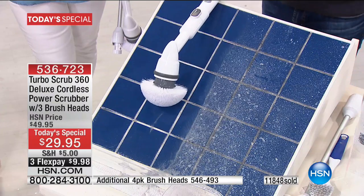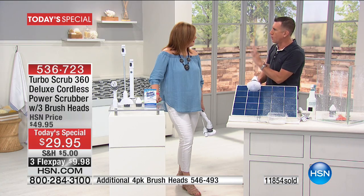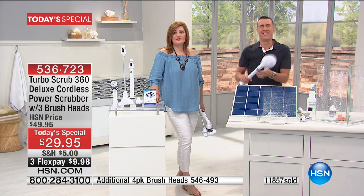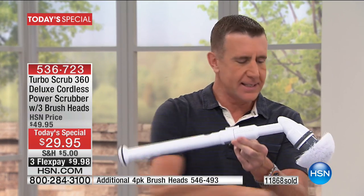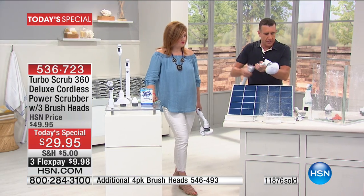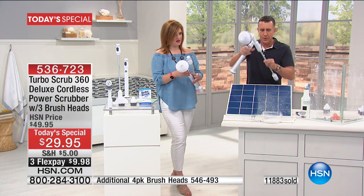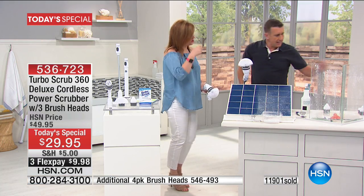If you weren't thinking about the cost, 30 bucks — is it worth it? What does a decent quality cordless toothbrush cost? They're over $100. This is about 10 times the size of that. It's got all the power, we've got the extension handle. If you've used a cordless toothbrush, you've figured out it's a better way to clean your teeth because it does the movement for you. We do it for our faces too with those side brushes.